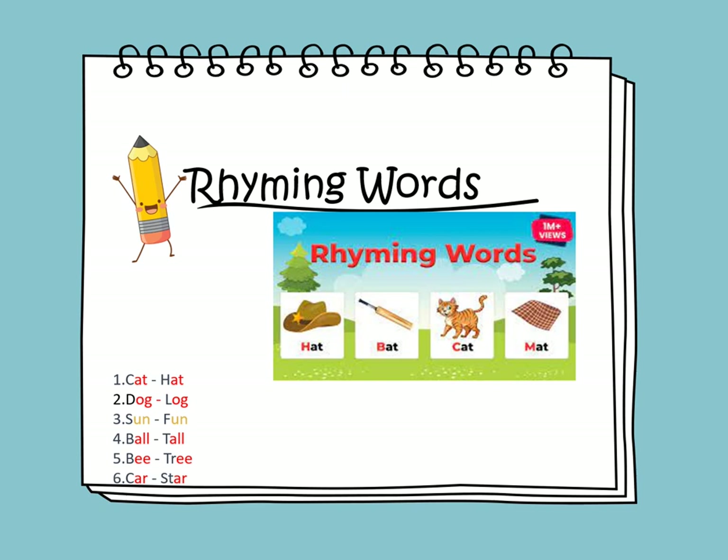So, rhyming words — we look at the ending sounds.